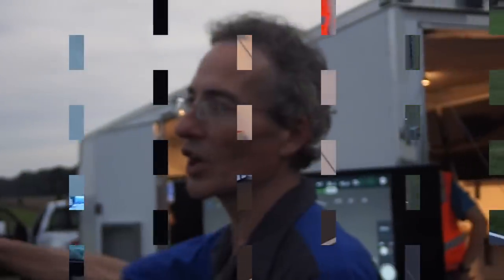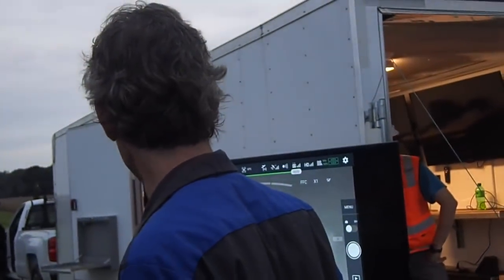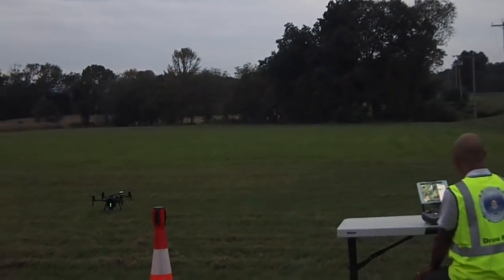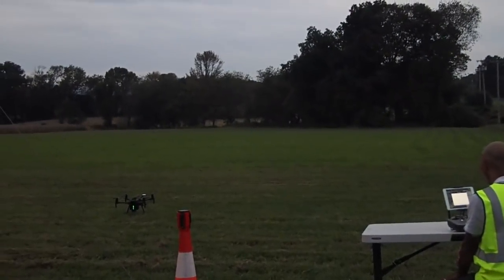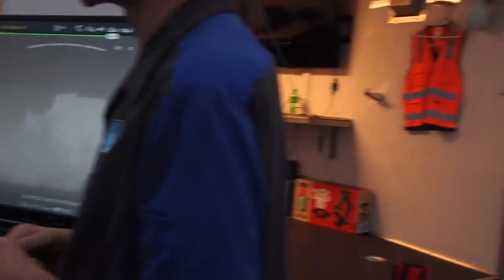We're using mapping software and actually controlling the gimbal by hand. We're going to give it a down sweep of 23 degrees. Most of it's corn back there so I don't know what we're going to find, but we're going to go take a look.